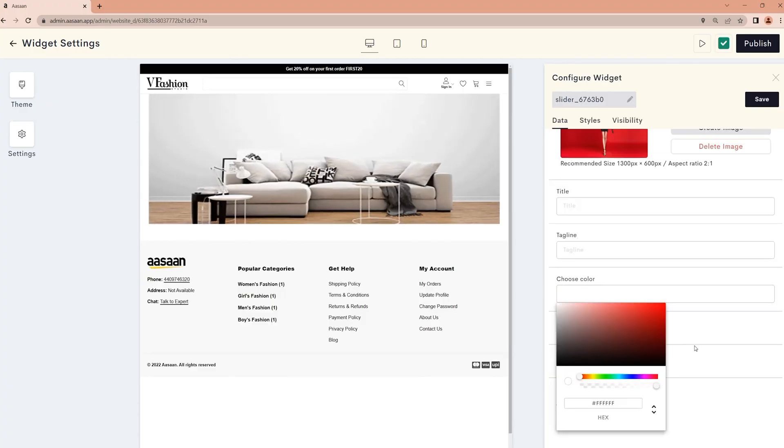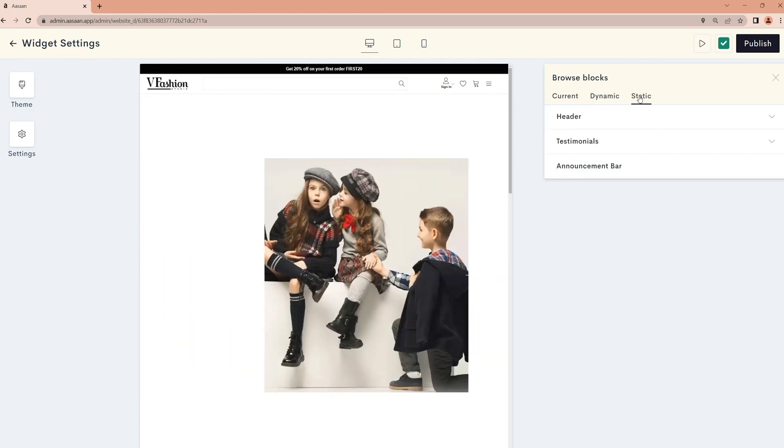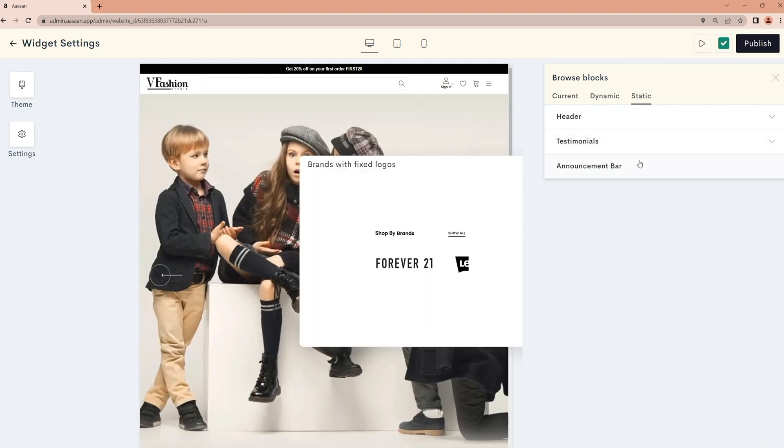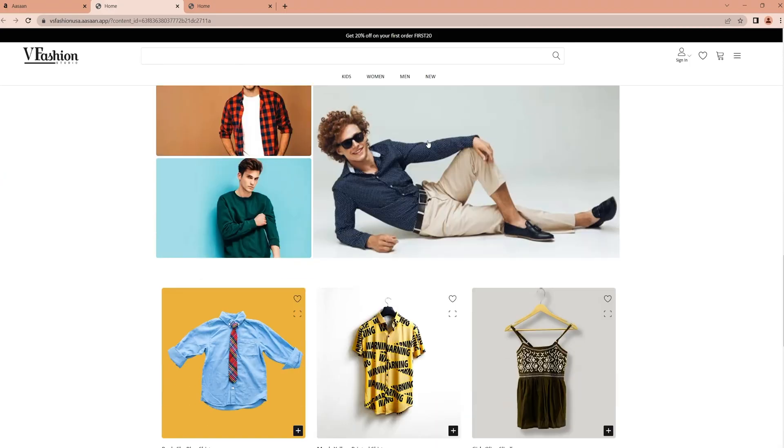Now that the backend's out of the way, it's time to build your website with Asan's website builder. There's no coding required — just choose the widgets you want and start building. You can display product deals, specific categories, and new arrivals with dynamic blocks. And add static blocks for announcements or customer testimonials. Make sure to preview everything before it goes live. And just like that, your online store is open for business.